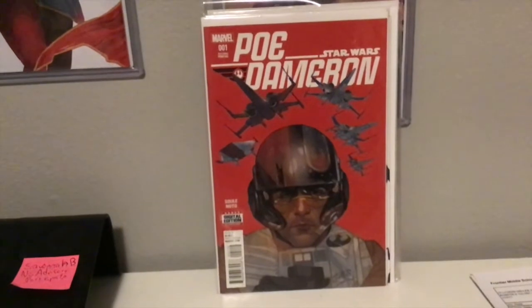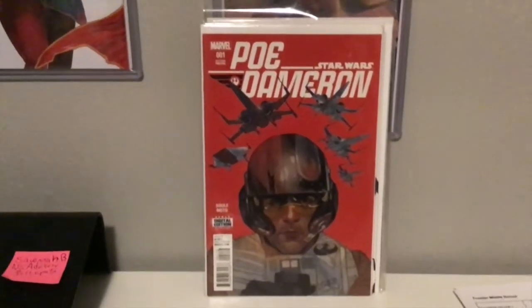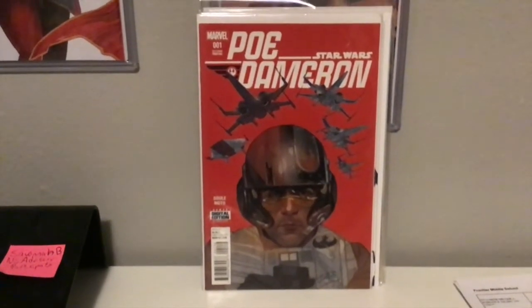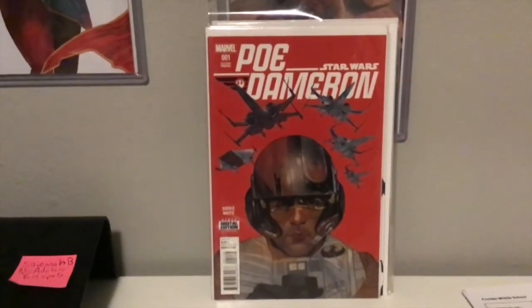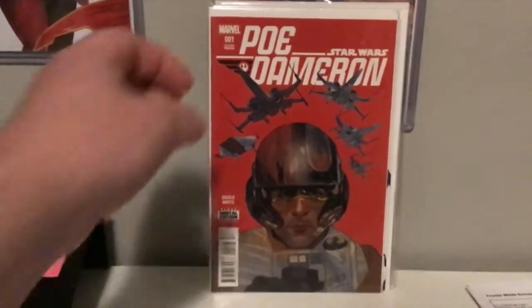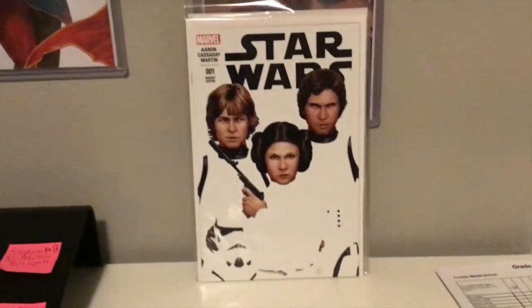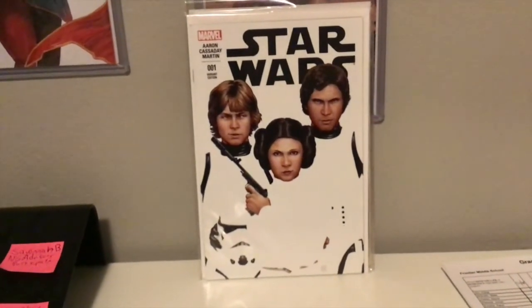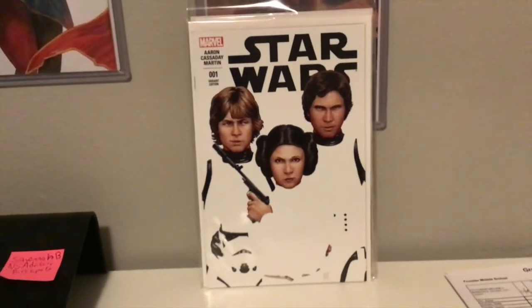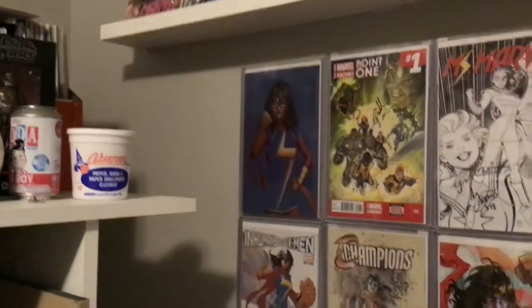Poe Dameron second printing of number one — this is a really good story that tied into The Force Awakens, and Phil Noto on the covers was amazing. I just think it didn't catch because there was backlash against Poe and Finn — or not necessarily backlash, I just don't think they took hold the way we wanted them to. Shout out to Jay Blitz for this John Tyler Christopher variant — a negative space variant. I don't love all of his stuff, but when I do love it, I want it.